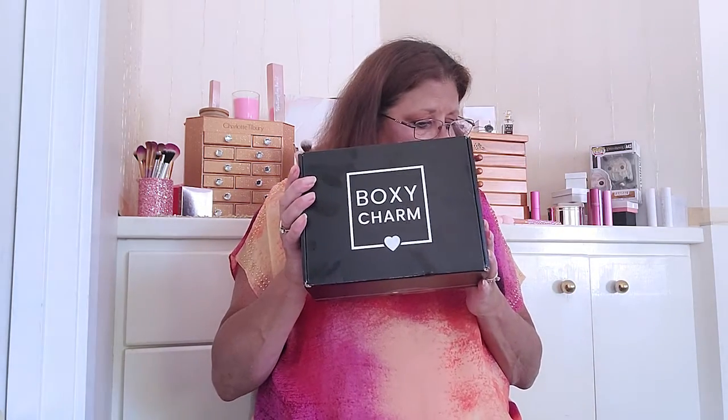Hi everyone, my name is Carolyn and I'm going to be unboxing the BoxyCharm Base Box for today. If you're not familiar with BoxyCharm, this is a monthly beauty subscription box. It includes five full-size beauty products and it's $27.99 per month with a value of $175 and it is free shipping. So let's go ahead and bust into it and see what we got.